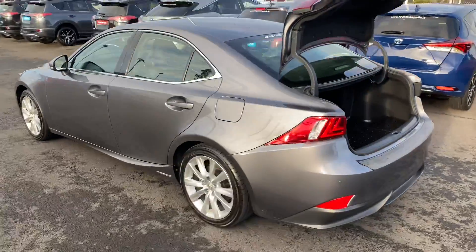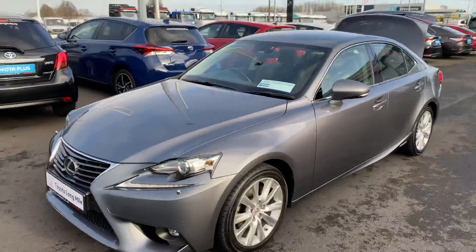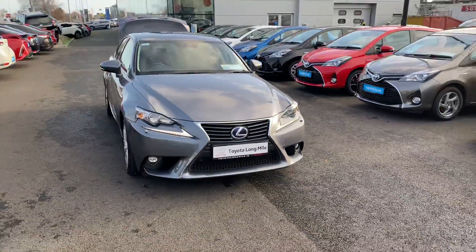This 2016 Lexus IS300 will come with a year's warranty and a year's roadside assistance, in a low tax bracket of €200 per year, and is now available to view at Teo Longwell.